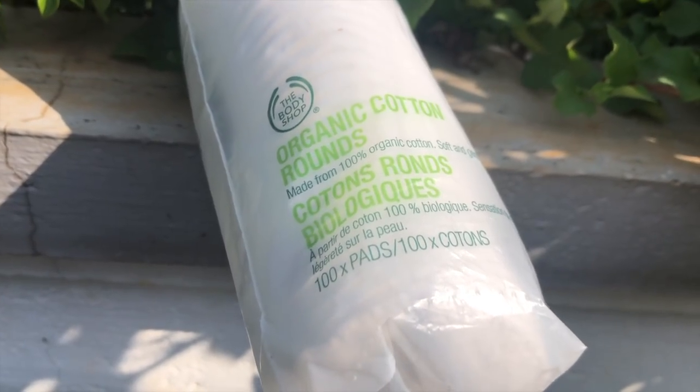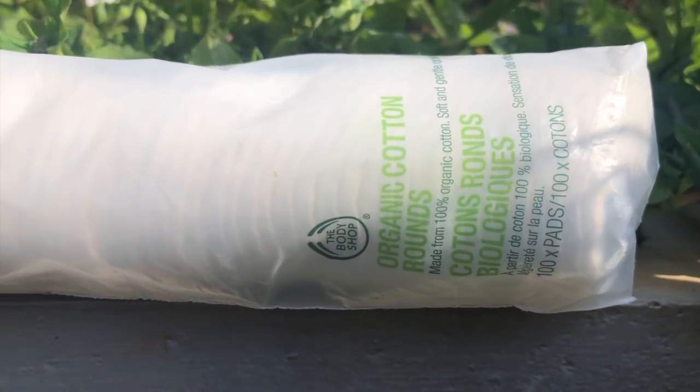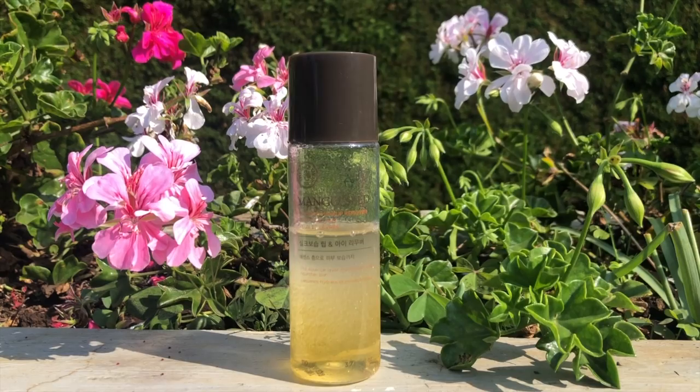The first step is to get rid of my makeup. I have blush, highlighter, lipstick, and bindi — that's all. The bindi is long lasting, the lipstick is not. So it takes a little effort to get rid of this. I'm going to be using a cotton pad — this is from Body Shop, organic cotton rounds made from 100% organic cotton, picked up from Thailand. I'm going to be using my current favorite makeup remover. This is super super good, gets rid of long-lasting makeup superbly. This is from The Face Shop — the Mango Seed Lip and Eye Makeup Remover.